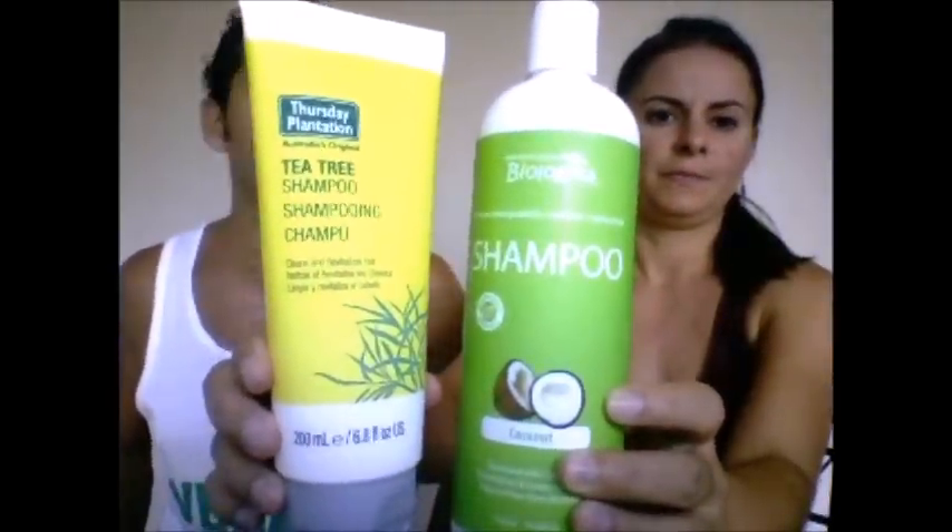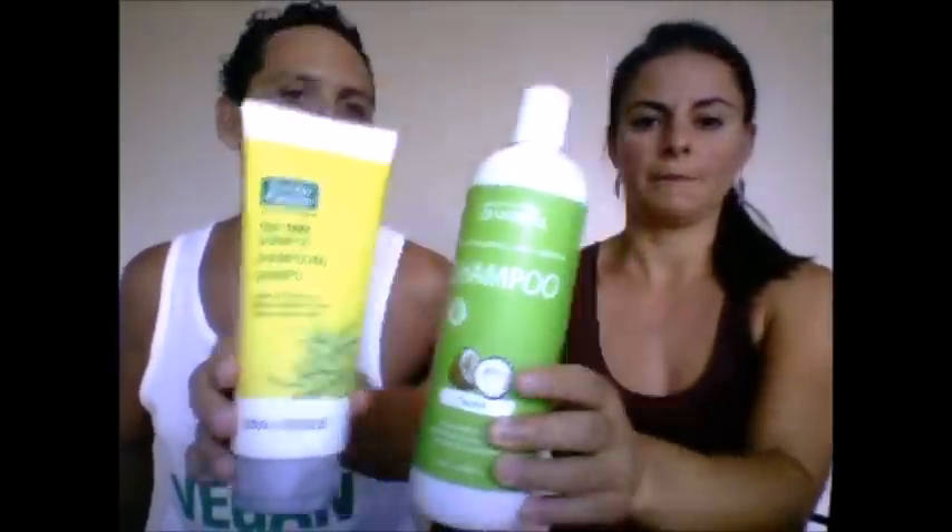For shampoo, we alternate between these two — both vegan, both plant-based, both eco-friendly. We also use exfoliators we picked up in Thailand years ago. They really need to be replaced — they're pretty worn out — and we use them maybe once a week if we remember.